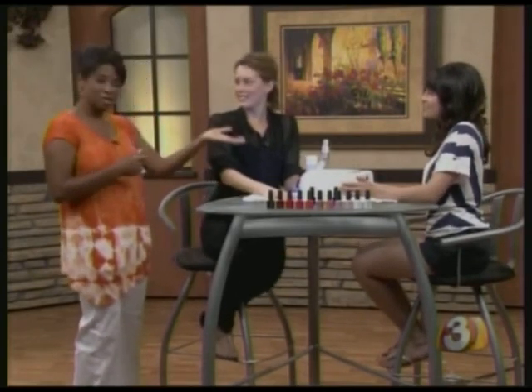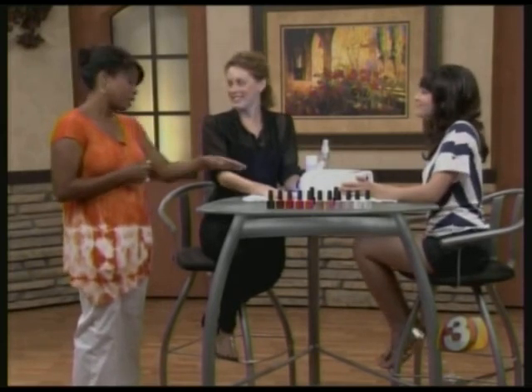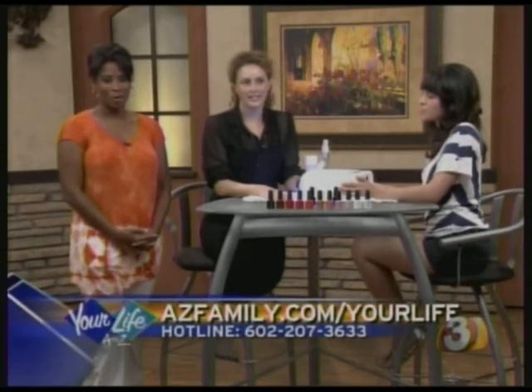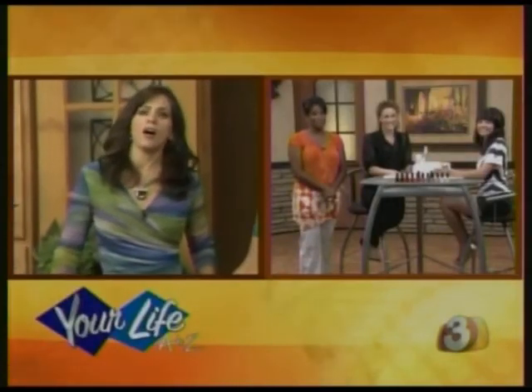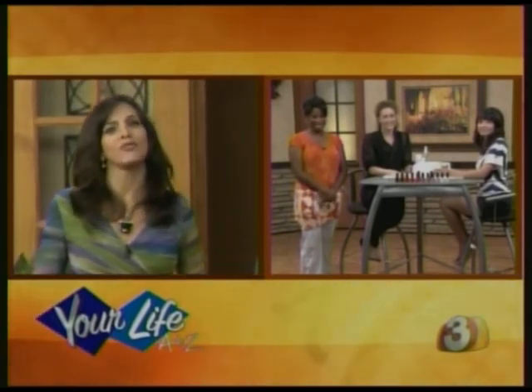Thank you so much. This is Carissa Rivera — she was doing all the work. Her nails do look nice. If you'd like more information on Sun Drops Nail Spot, visit our website at azfamily.com/yourlife or call our hotline. I know I should make an appointment desperately — we all could. It's summertime and our nails all need a boost. Thank you very much.